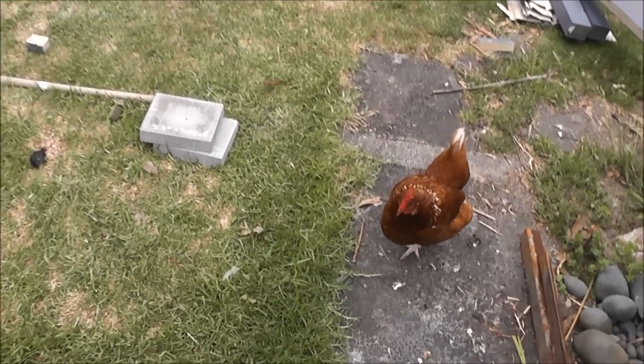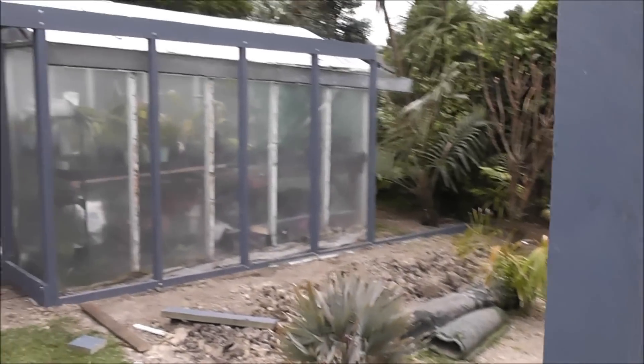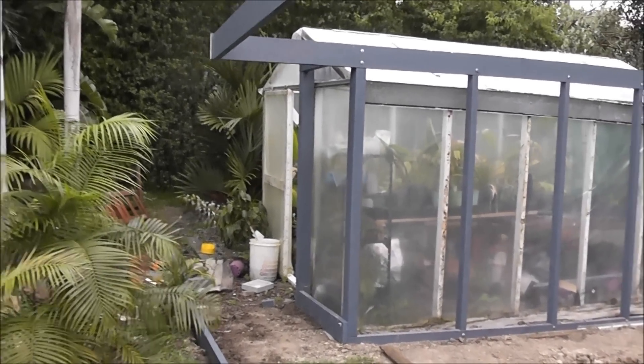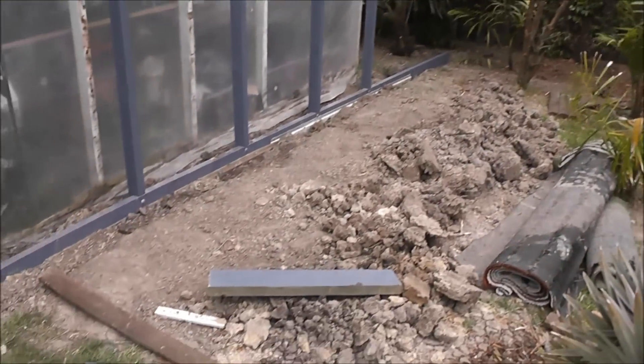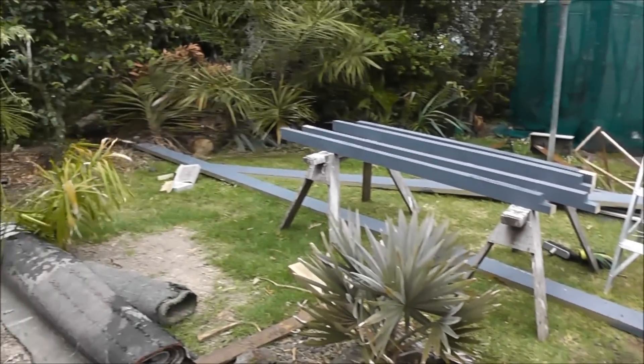That's Lara. The door will be there. Shelter will be at the back there. It's about seven and a half meters long by around four and a half meters wide.